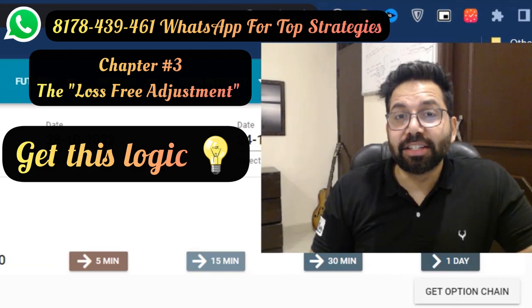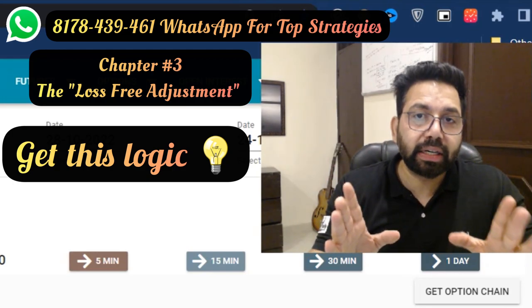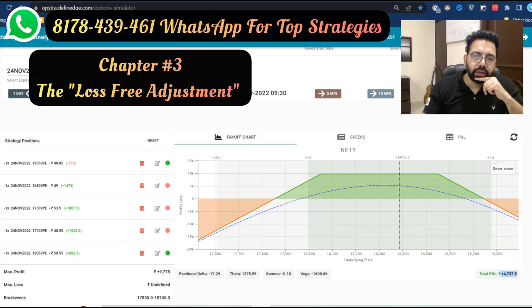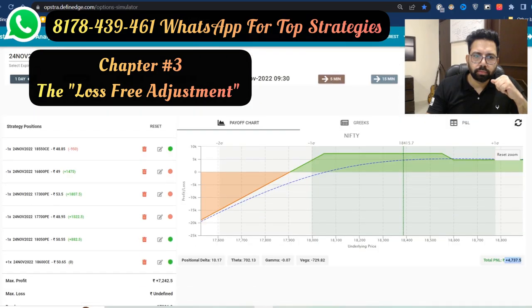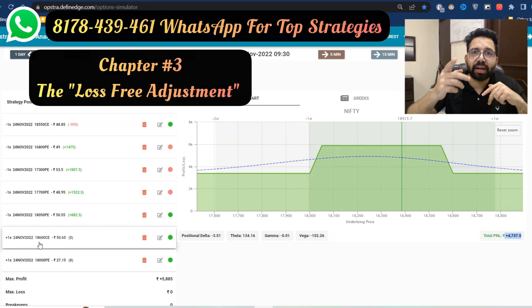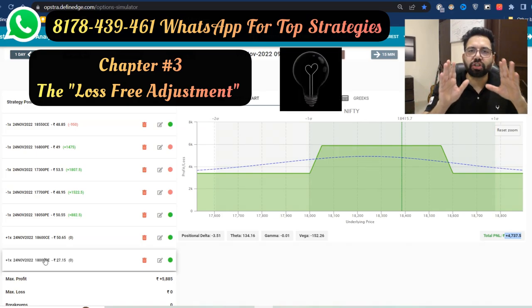Is there any way to do it? Yes, there is. We will not bring our strangle even closer — that can be a big mistake. Instead, here's the simple trick I'm going to reveal now: we have sold a call and sold a put. What if you buy the next call above and buy the next put below? That's how you secure it. We sold the 18,550 call and bought the strike 50 points up. We sold the 18,050 put and bought the next strike down.